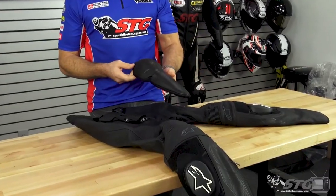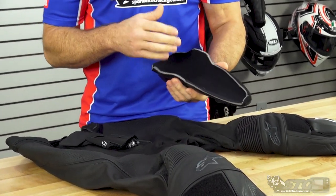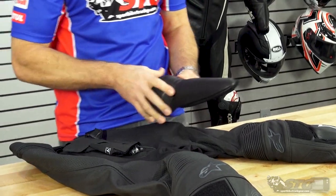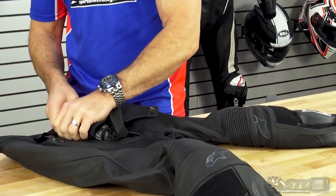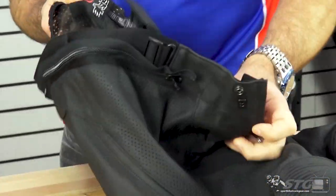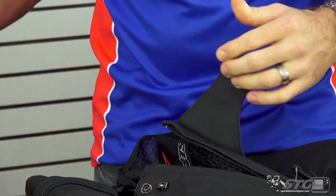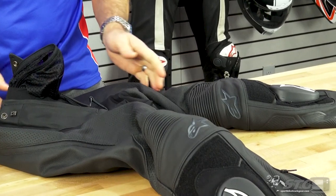Inside out — the Alpine Stars Missile V2 Airflow leather pants. Here is the knee and shin armor that comes included. CE Level 1 certified. This is the same stuff you're going to find in their race suits. It's really effective, with a large coverage area. To remove the armor, you have to zip open the panel inside the mesh liner. The liner itself is not removable. There is an access port back here — you zip it open and slide your arm inside the leg of the pant to remove that.